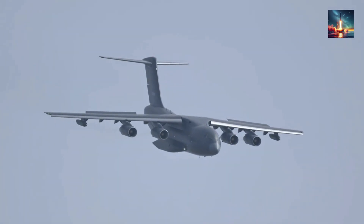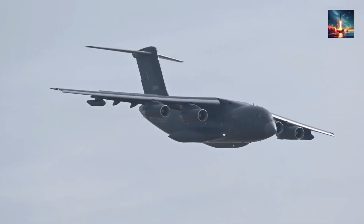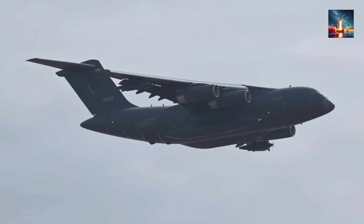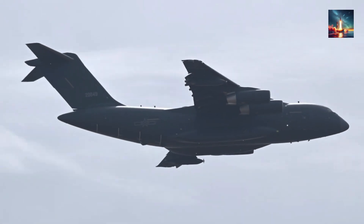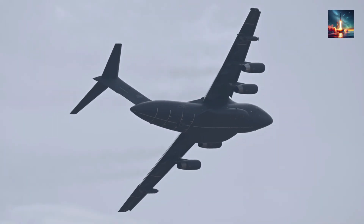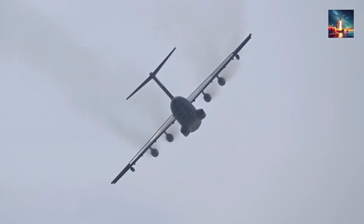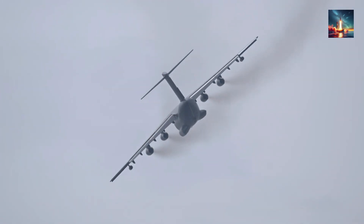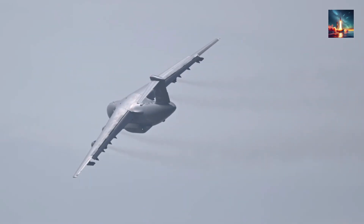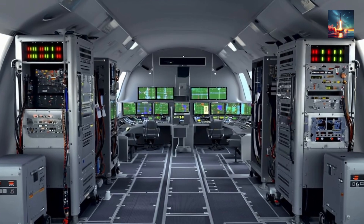The base Y-20, already an impressive beast, is nicknamed Chubby Girl for a reason. It can haul a staggering 66 tons over 7,800 kilometers, take off from a mere 600 meters of semi-prepared runway, and climb to a dizzying 13,000 meters. This isn't just brute strength — this robust airframe gives engineers an incredible 4-meter-high, 20-meter-long workspace. That's enough volume to stack four E-3 Sentry cabins sideways. The floor isn't fixed; it's modular, a truly smart design choice. Racks roll in and out almost as easily as IKEA shelves, allowing for rapid reconfiguration.